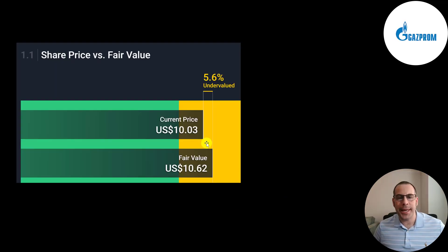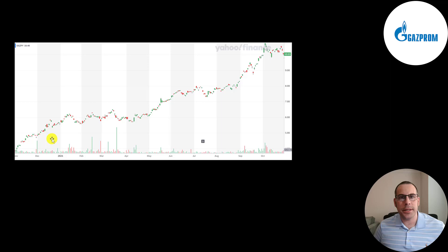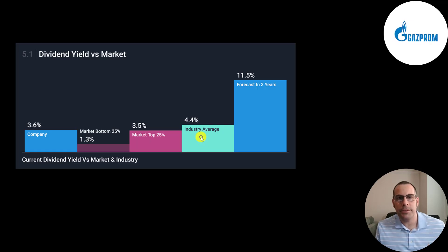Simply Wall Street's valuation is $10.62 — they're saying the stock is 6% undervalued. Three analysts priced this stock and the average price target was $11. This is where the stock has been trading the past 12 months and it's done really well — their stock price is highly correlated to the price of natural gas. They pay an annual dividend of 35 cents, a 3.5% dividend yield. But last year their dividend was 44 cents and the stock was a lot lower so the dividend yield was really high back then. I have a feeling they're going to raise their dividend because they can definitely afford it — it's only 28% of their net income and 40% of their free cash flow. Their industry pays a 4.4% dividend but analysts are projecting them to grow their dividend to 11.5%, a pretty big jump from 3.6%.